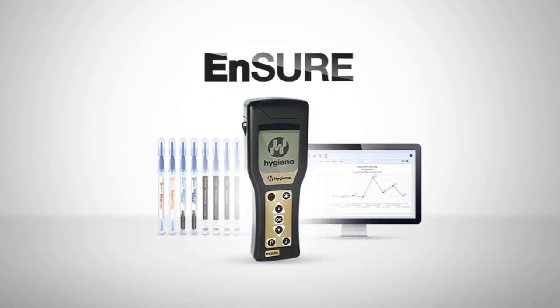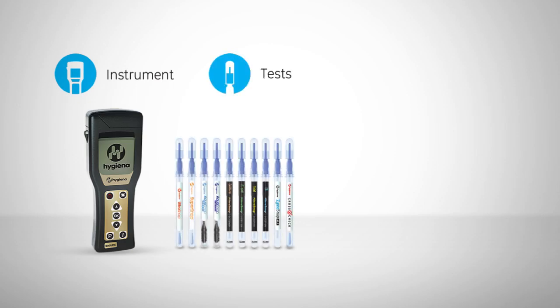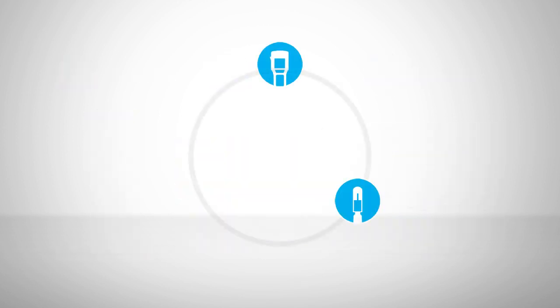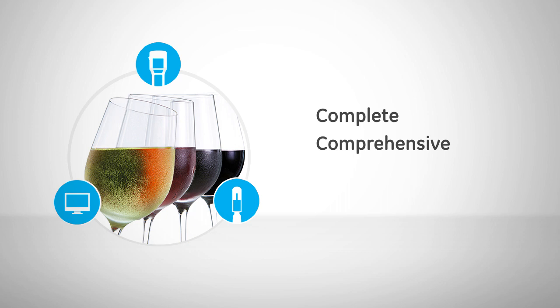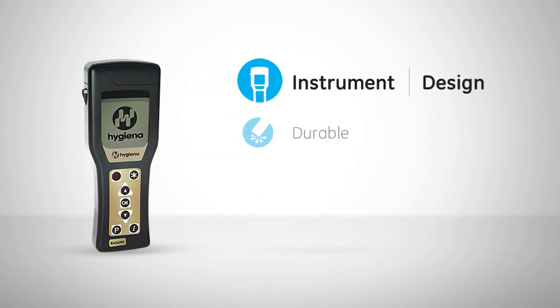The Ensure is a rapid food safety system made up of three components: the Ensure Luminometer, Food Safety Tests, and SureTrend Software. These components make the Ensure a necessary and valuable tool that contribute to a complete and comprehensive food safety program. Let's take a closer look at the three components.